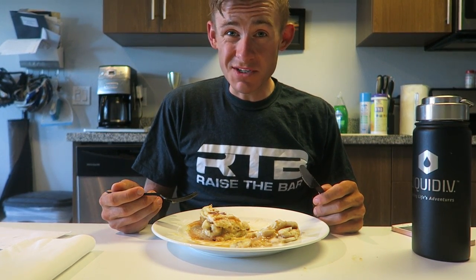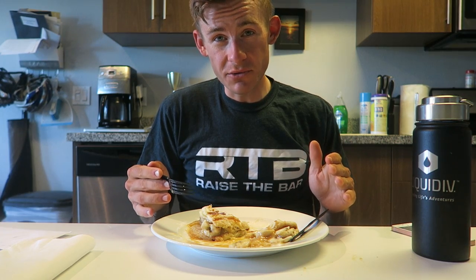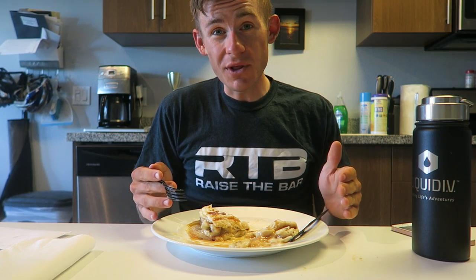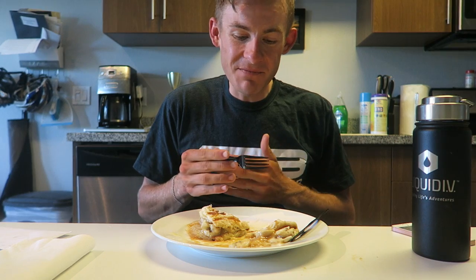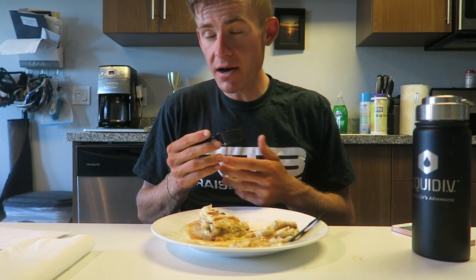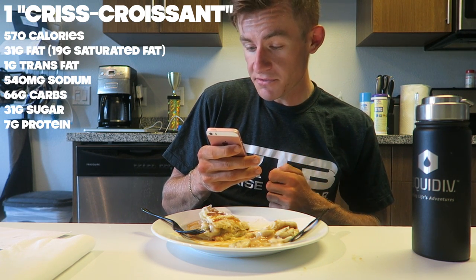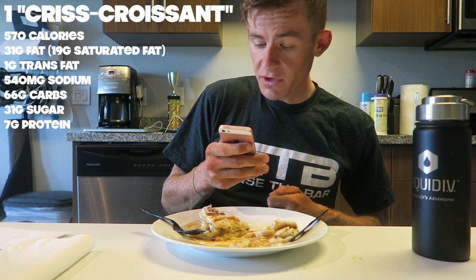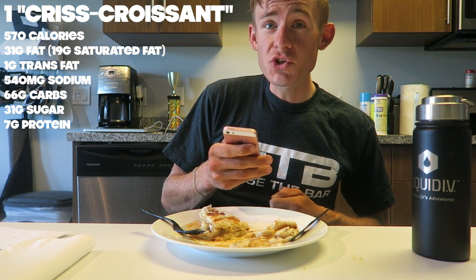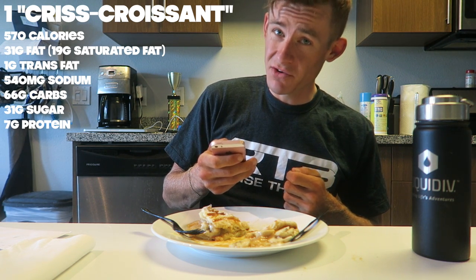Which leads me to my next point: nutrition. I do review a lot of sweet foods that people would deem unhealthy, but I have to bring this up because a lot of you practice flexible dieting and count your macros. One of these clocks in at 570 calories, 31 grams of fat, 19 grams of saturated fat, 1 gram of trans fat, 540 milligrams of sodium, 66 grams of carbohydrates, 2 grams of fiber, 31 grams of sugar, and 7 grams of protein.